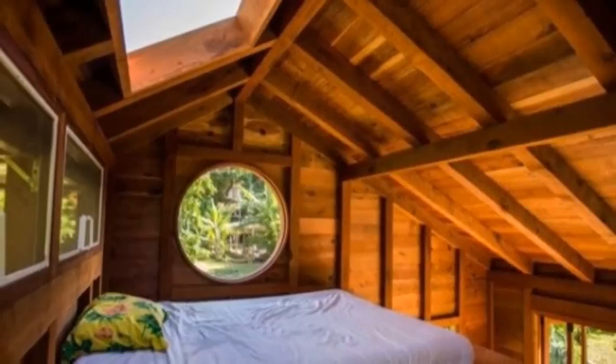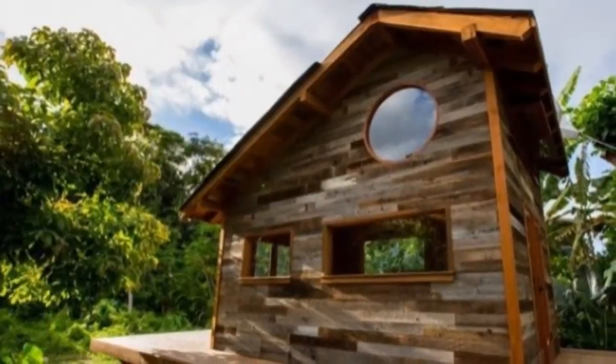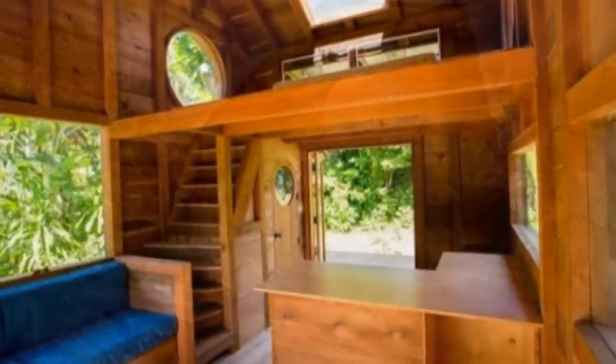I absolutely love this design. It's simple yet very functional — just what a tiny house is supposed to be. And I personally love the fact that it's not on wheels and is built on a normal foundation with outdoor deck space.